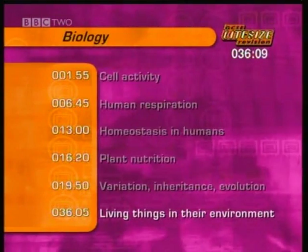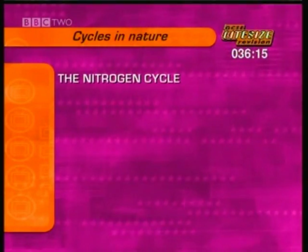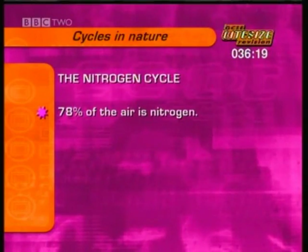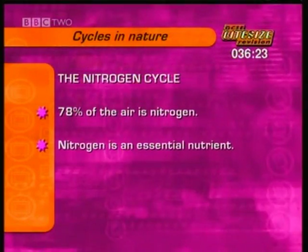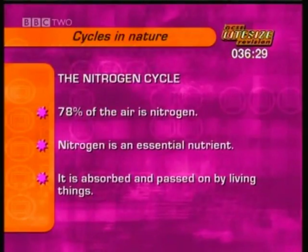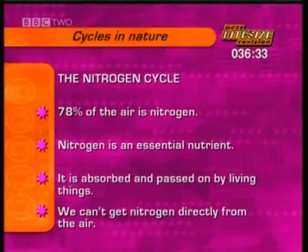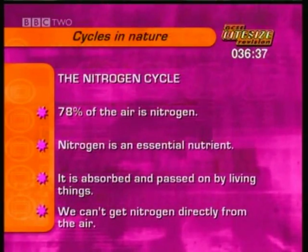This section covers higher tier living things in their environment. For the higher tier paper, you need to know about the nitrogen cycle. 78% of the air is nitrogen, and it is an essential nutrient for plants and humans. You need to know how it's absorbed from the air and passed on by living things. Remember, we can't take in nitrogen directly from the air. Watch the next clip and make notes on how the nitrogen cycle works.